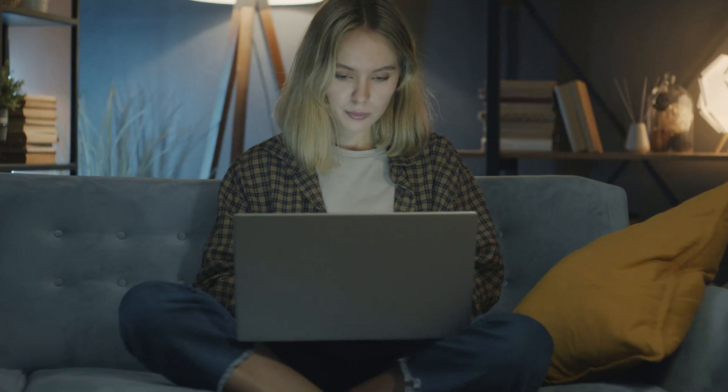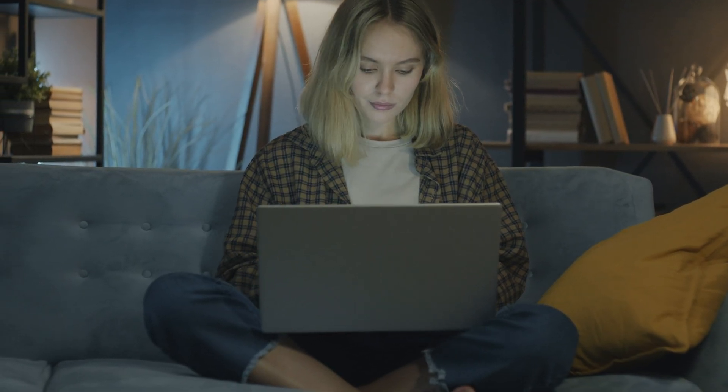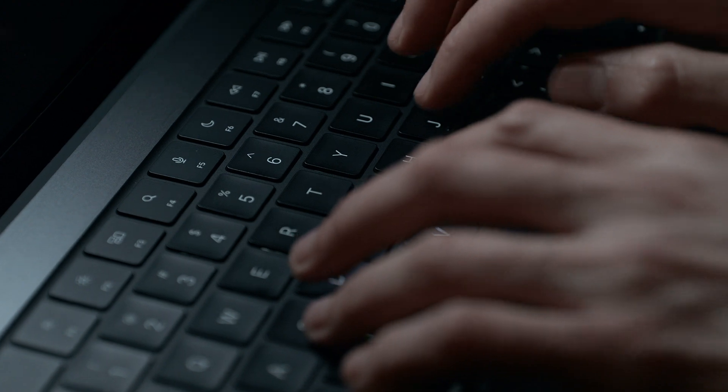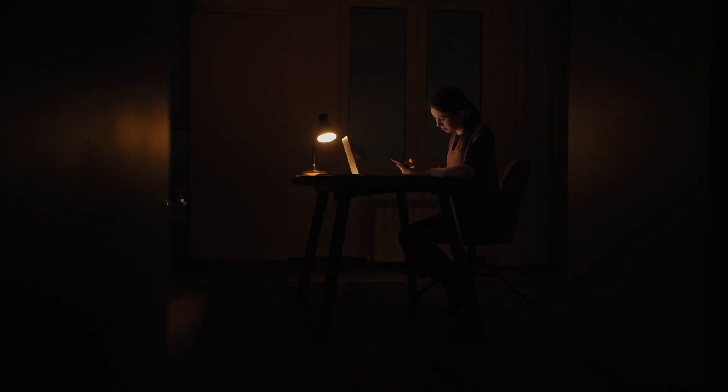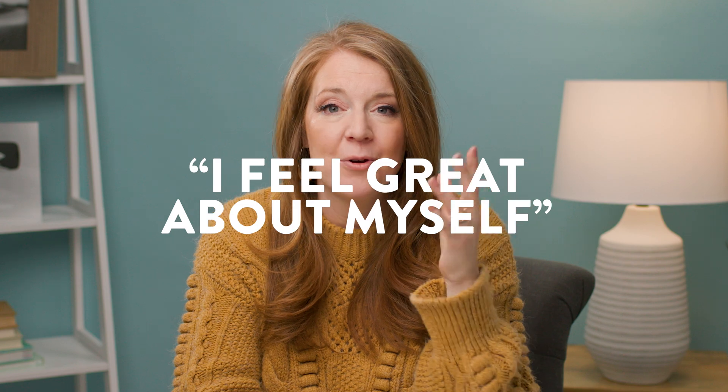Tell me, has this ever happened to you? You are staying up late editing, you're maybe laying on the couch, you're in bed, maybe you're editing late on a road trip and it's dark and you're getting ahead with all your work and you're just like, I feel great about myself. These are all looking awesome. And then you wake up the next morning and you look at the images that looked awesome the night before and they look horrific.